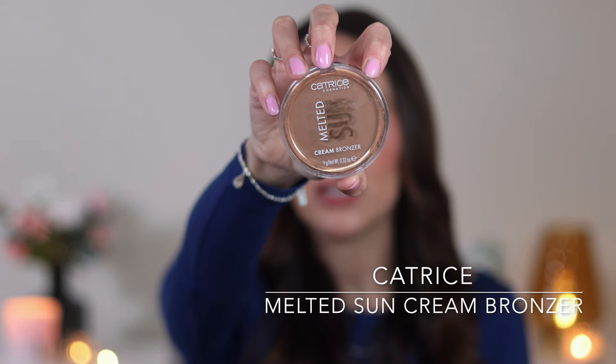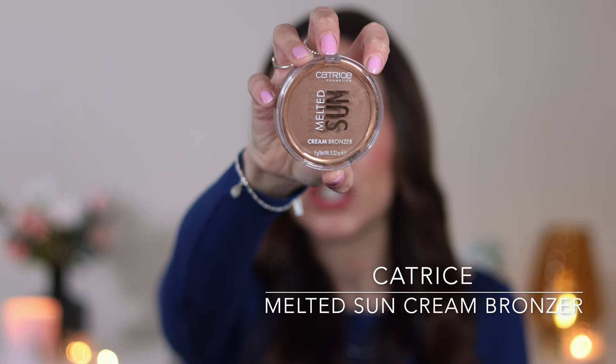I have been looking for a really good cream bronzer at the drugstore and I've not really found one until this point. This is the Catrice Melted Sun Cream Bronzer in the shade Beach Babe. It's a very lightweight, very buildable bronzer. It feels different to other cream bronzers — it has the feeling of a liquid bronzer but blends like a cream bronzer. I really like the colour because it's very neutral, so I can use it as a bronzer and a contour in one. You can definitely build up this formula — more sheer or more coverage as you desire. I've been really enjoying this bronzer and it was £5.